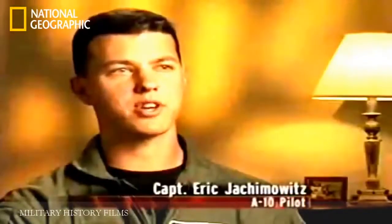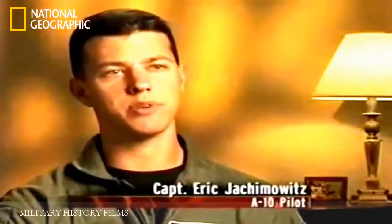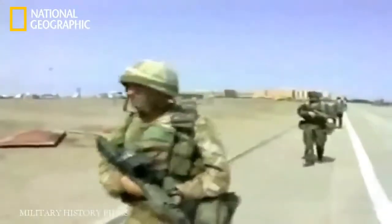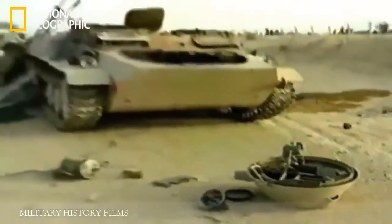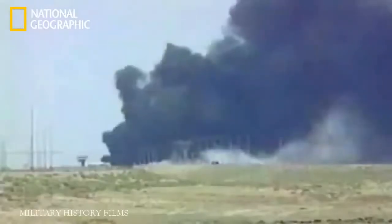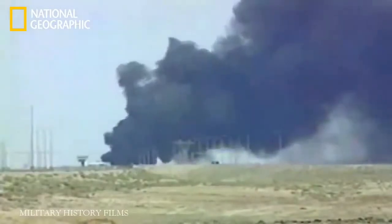Throughout Operation Iraqi Freedom, the A-10 Warthog was the most well-known and feared plane in the US Air Force. Its ability to work in close support with ground troops, take out enemy positions and tanks, and act as a spotter plane made it a linchpin in the victory over Saddam Hussein and his regime.